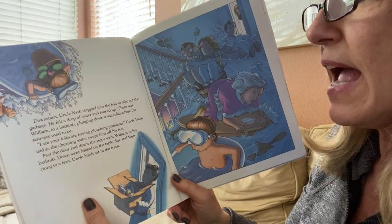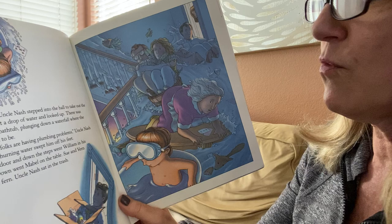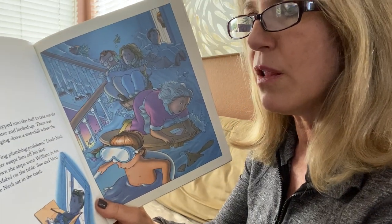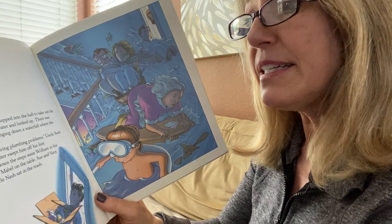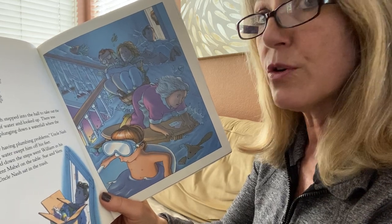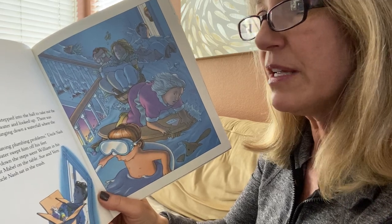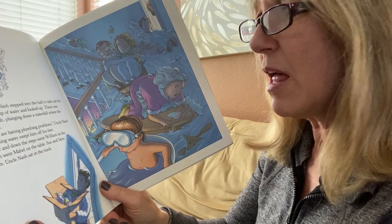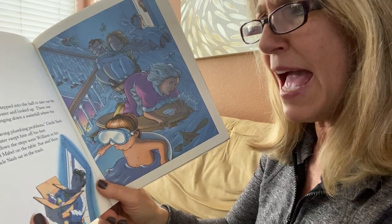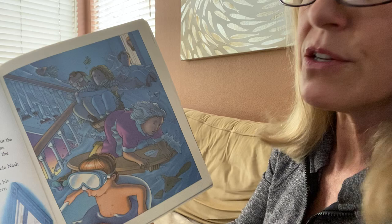Downstairs, Uncle Nash stepped into the hall to take out the garbage. He felt a drop of water and looked up. There was William in a bathtub plunging down a waterfall where a staircase used to be. "I see your folks are having plumbing problems," Uncle Nash said, as the churning water swept him off his feet. Past the door and down the steps went William in his bathtub. Down went Mabel on the table. Sue and Vern clung to a fern. Uncle Nash sat in the trash. Oh no, Uncle Nash — he's in the trash!